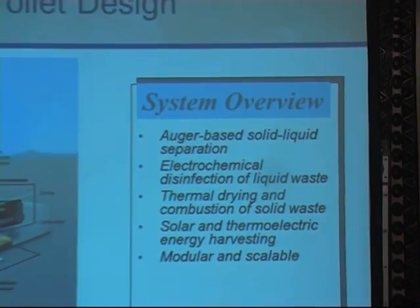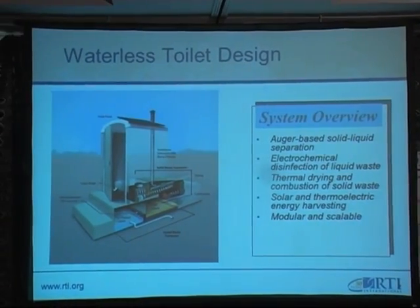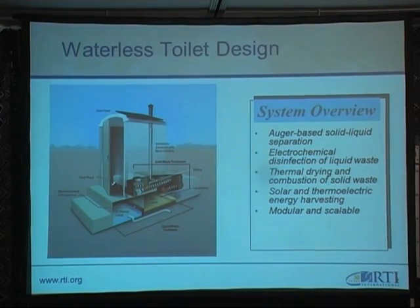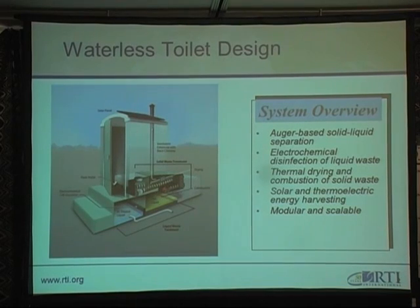Our system is a waterless toilet design with the following components: an auger-based solid-liquid waste separation, an electrochemical disinfection of liquid waste, and thermal drying and combustion of solid waste. Our energy is harvested using thermoelectric as well as solar energy. The system is both modular and scalable.